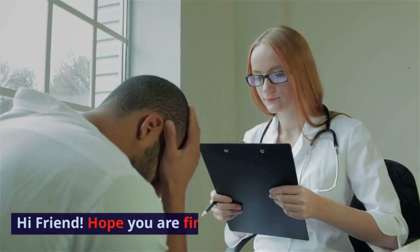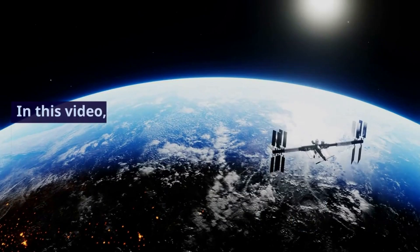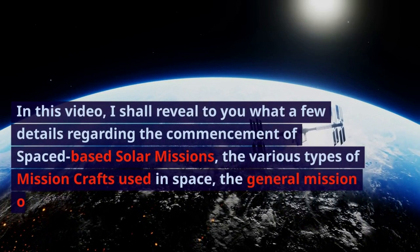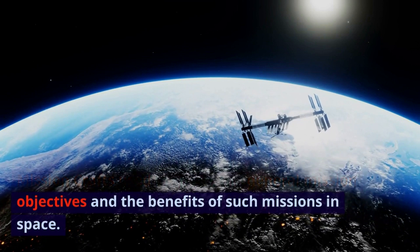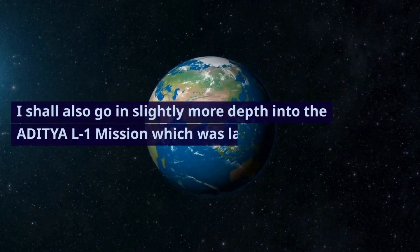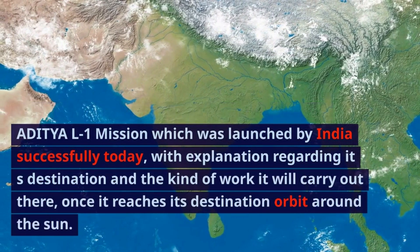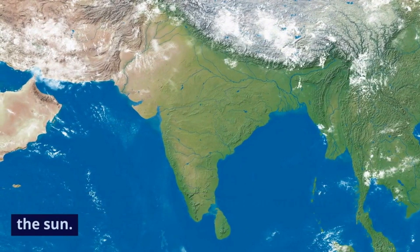Hi friend! Hope you are fine. Welcome back to SciTechBuzz channel. In this video, I shall reveal a few details regarding the commencement of space-based solar missions, the various types of mission crafts used in space, the general mission objectives and the benefits of such missions. I shall also go in slightly more depth into the Aditya L1 mission, which was launched by India successfully today, with explanation regarding its destination and the kind of work it will carry out once it reaches its destination orbit around the sun.